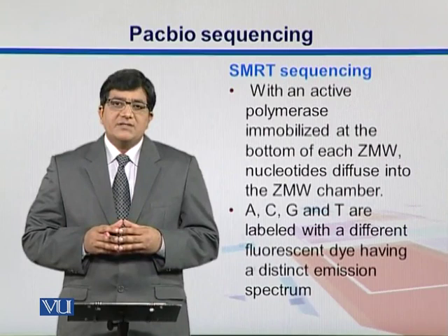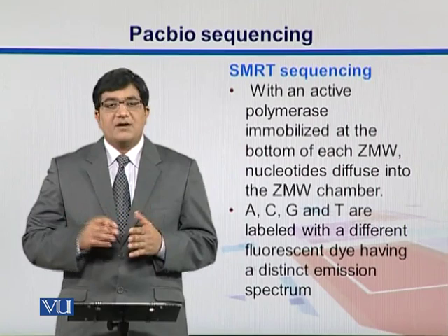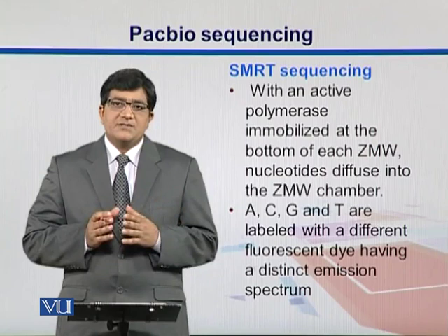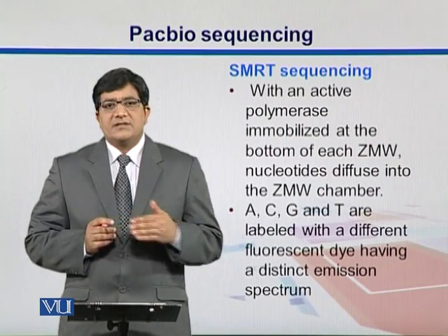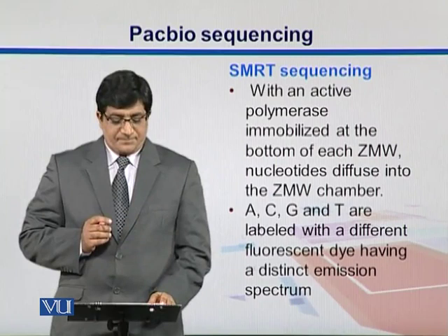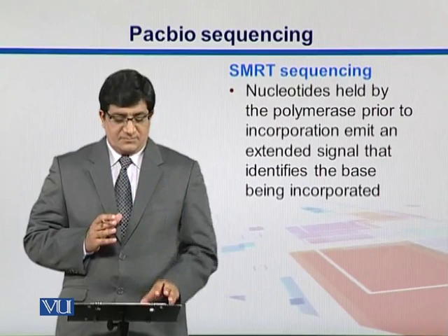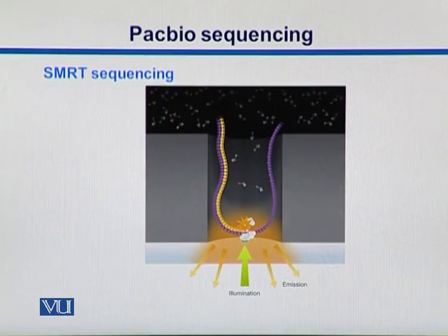There is an active polymerase present at the bottom of each of these ZMW structures. When different nucleotides come near those polymerases to get incorporated into the DNA, a signal is generated prior to their incorporation. So nucleotides, prior to incorporation, emit a signal, and based on that signal, we detect which nucleotide was there.